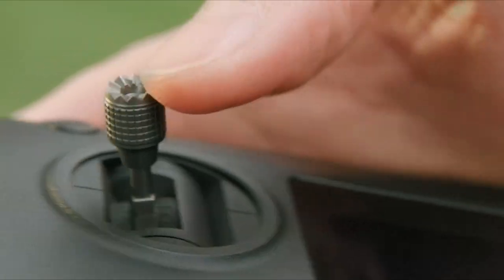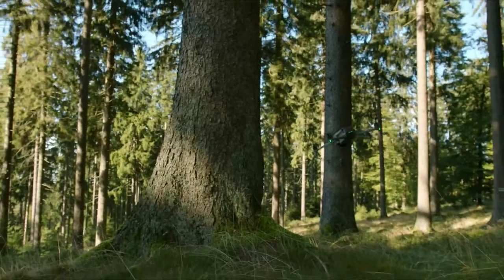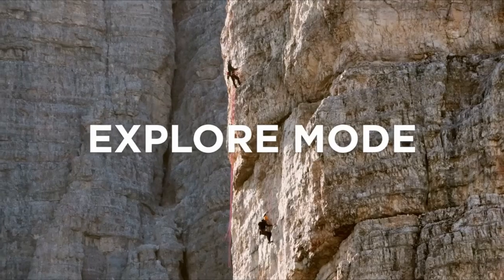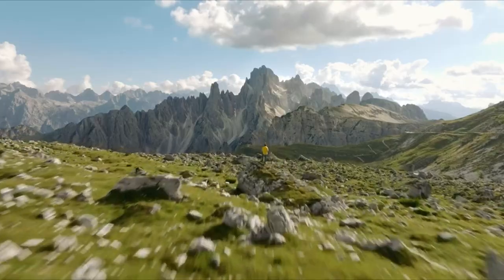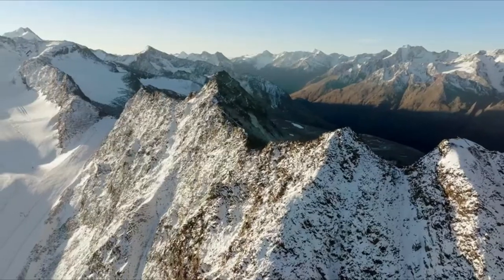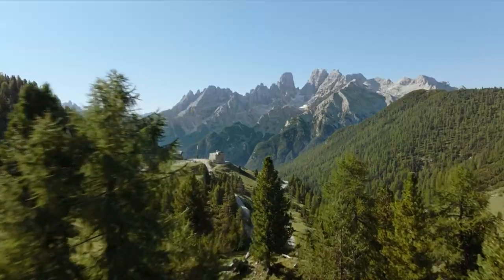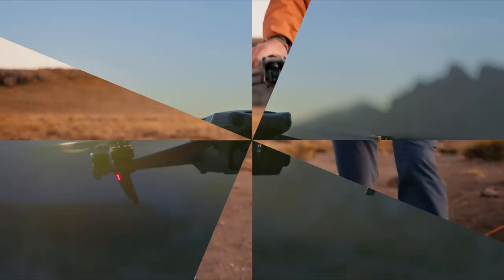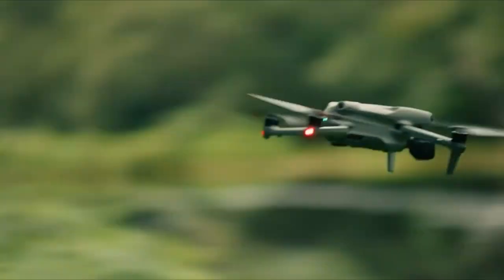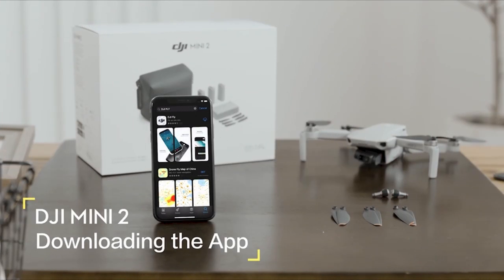In today's digital age, aerial photography and video footage have become indispensable tools, especially for showcasing high-end residential properties. Whether it's capturing breathtaking landscapes or highlighting the unique features of a property, drone photography offers unparalleled perspectives. Mastering real estate drone photography requires not just technical skills but also an artistic eye for composition and exposure. With advancements in drone technology, even entry-level drones can deliver stunning results, opening up endless possibilities for real estate professionals.